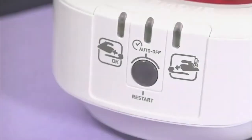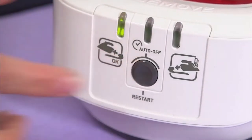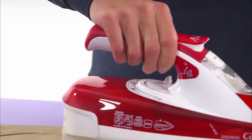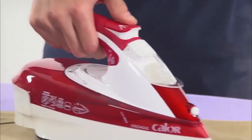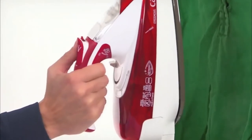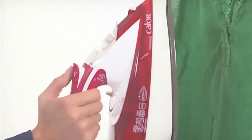On top of that, it has a power of 2800 watts, which gives it rapid heating and allows you to save time. As for its steaming power, it is strong enough not to leave any creases on your clothes. In terms of practicality, this iron also is a marvel.